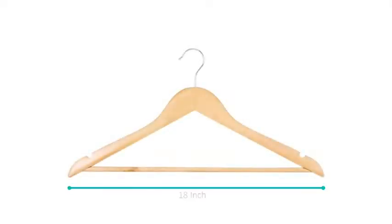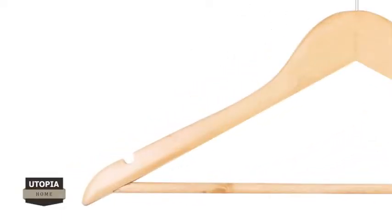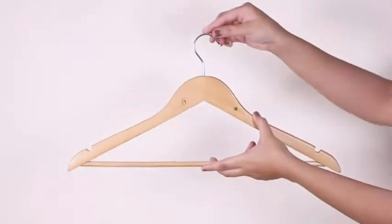Each unit is generously sized, measuring 18 inches in width, 9 inches in height, and 0.8 inches in thickness. Shoulder bumps are included on the hangers, which help in securely holding strappy garments.